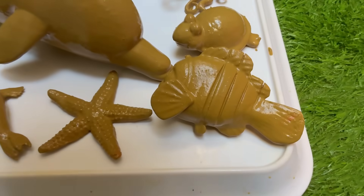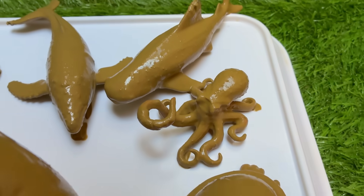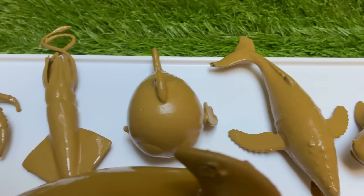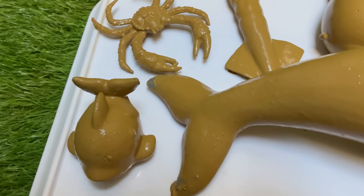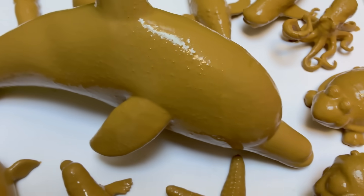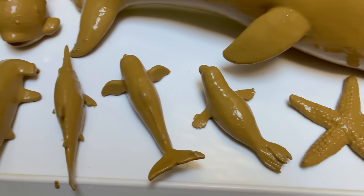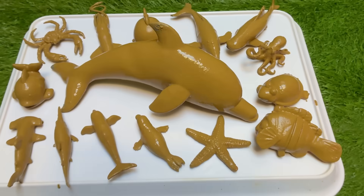Beneath the ocean's surface, two legendary champions patrol the blue expanse, each equipped with a suite of abilities that rival the most fantastical comic book heroes. In one corner glides the shark, the ocean's relentless vigilante — a living torpedo of raw power and ancient instinct. In the other dances the dolphin, the sleek, intelligent guardian of the seas, operating with charismatic brilliance and complex social strategy.